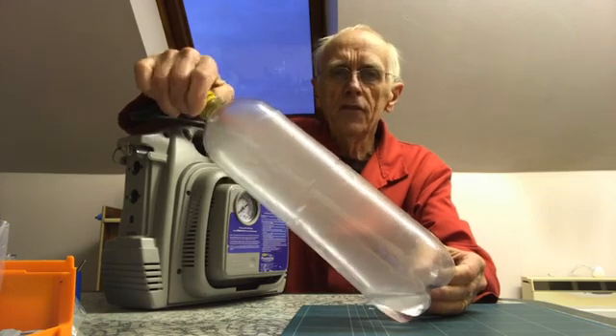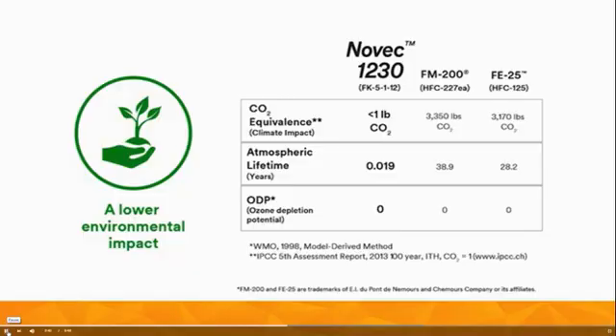This makes it a very efficient firefighter. 3M, the company who manufactures Novec 1230, claims it to have a very low environmental impact and performed the following test to show its efficiency.